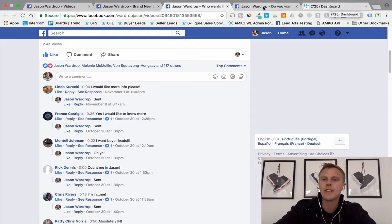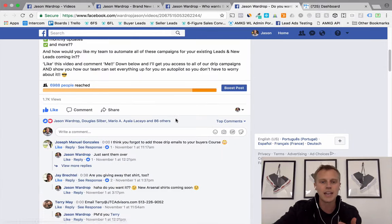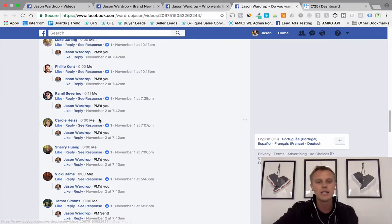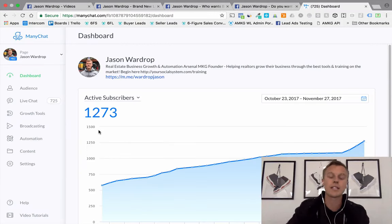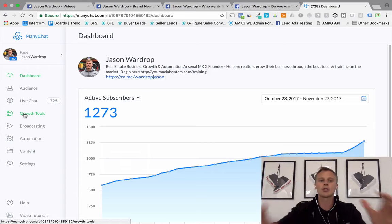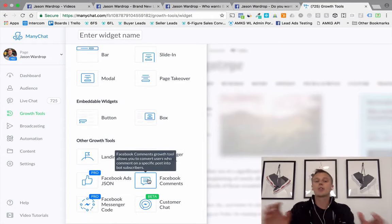Let's jump over into MiniChat. Here's another post with the same structure — 'Do you want my drip email campaigns? Like this video, comment me below' — 86 likes, 1,700 views, tons of comments using the same double-comment strategy. Now if we come over to MiniChat, on the main dashboard we can see how many subscribers we have. If we go to Growth Tools, that's where we grow that subscriber base. I click 'New Growth Tool' and come down to Facebook Comments.